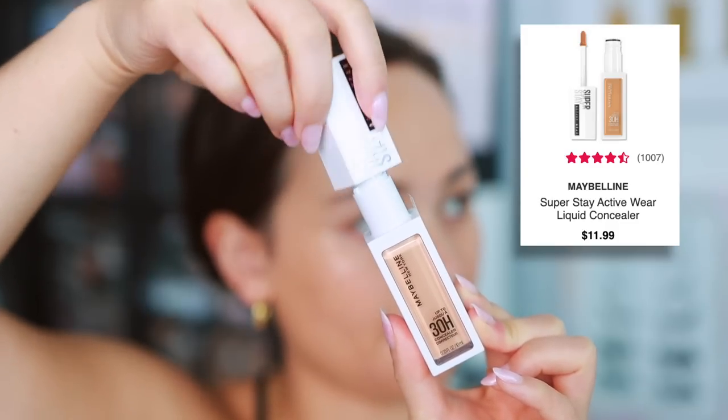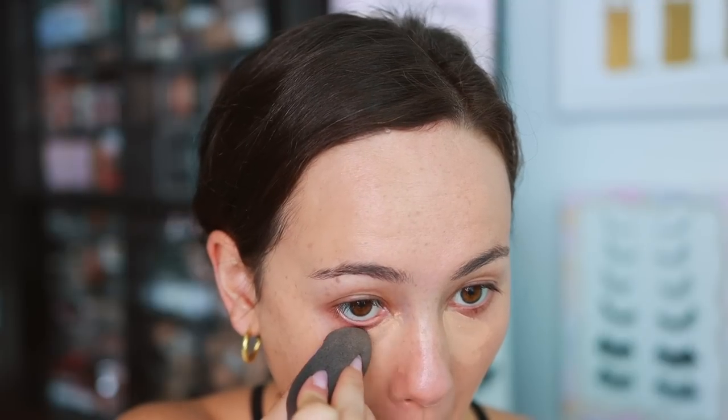I picked up a new concealer — the Maybelline Super Stay Active Wear Concealer. I picked it up because I love the Maybelline Super Stay Foundation, which I think is one of the most long-wearing and full-coverage foundations from the drugstore. I wanted to try the concealer version. The pros: it's a lightweight concealer with a matte finish. However, it doesn't remind me of the foundation's level of coverage. I need to test it with powders I'm more familiar with — it did look a touch drying on my under-eyes.